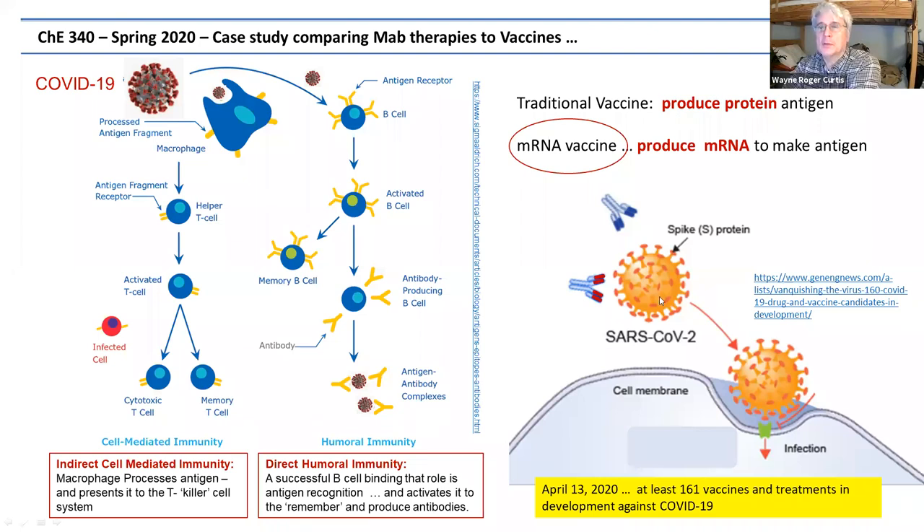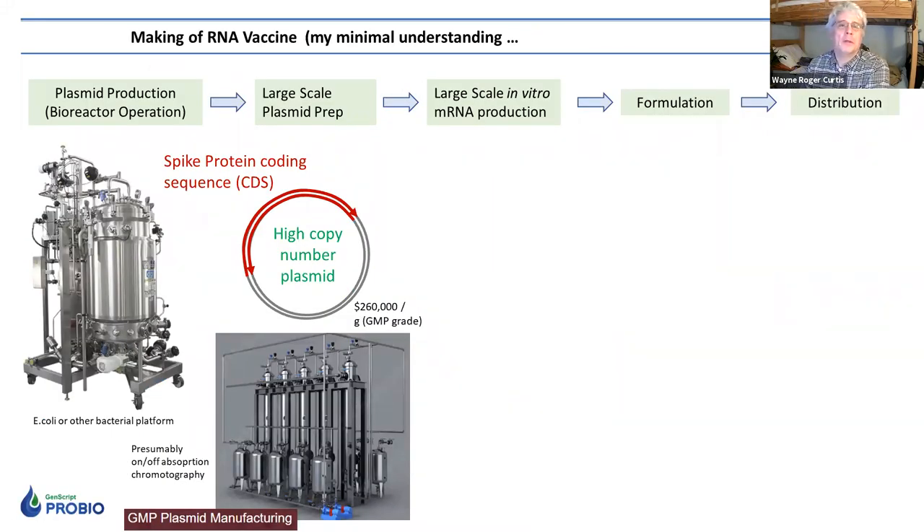This slide is actually from the talk I gave last April. At that time, there had been 161 vaccines and treatments under development. I'm going to look at the process of making mRNA vaccines because it's quite different from, for instance, the lectures I've given on making monoclonal antibodies, though there are some similarities up front. What you're doing here is producing a plasmid, because the plasmid will ultimately give rise to the DNA sequence that will make the message — the message that will be the actual injectable drug.